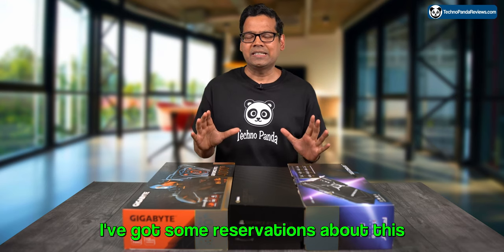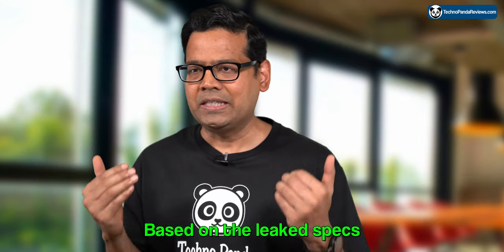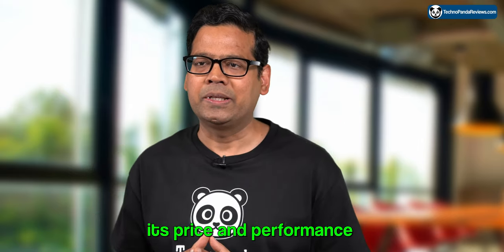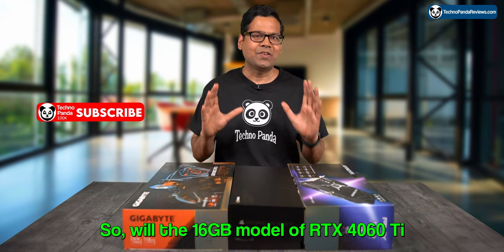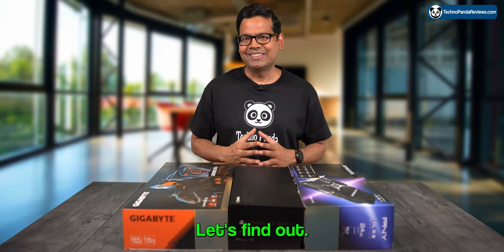I have got some reservations about this upgraded version of the RTX 4060 Ti. Based on the leaked specs, I suspect that its price and performance may be underwhelming. So will the 16GB model of RTX 4060 Ti satisfy gamers and content creators, or will it fall flat? Let's find out.